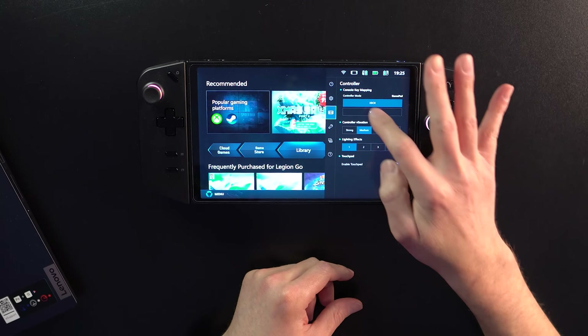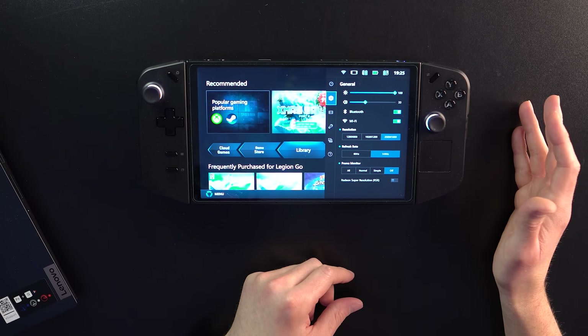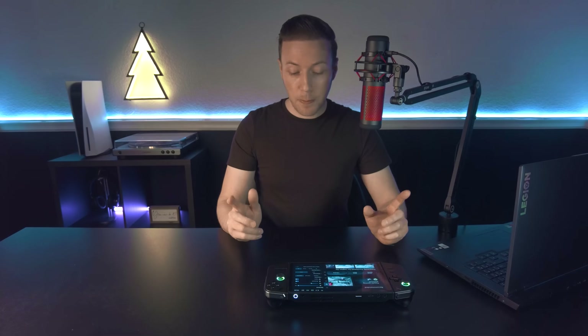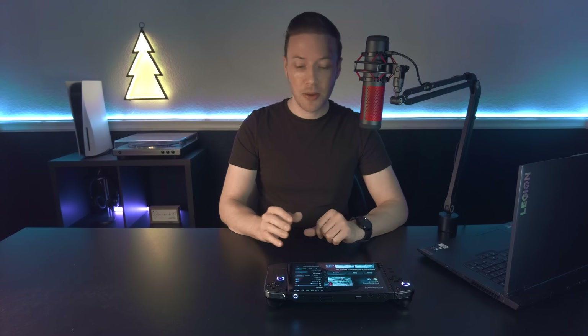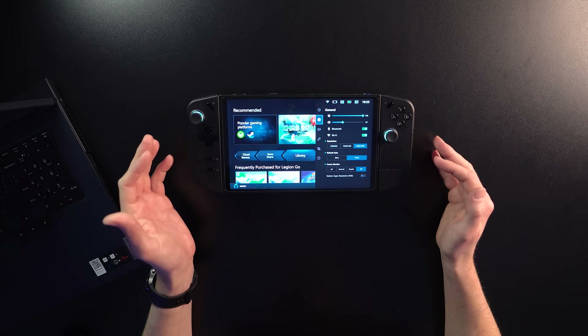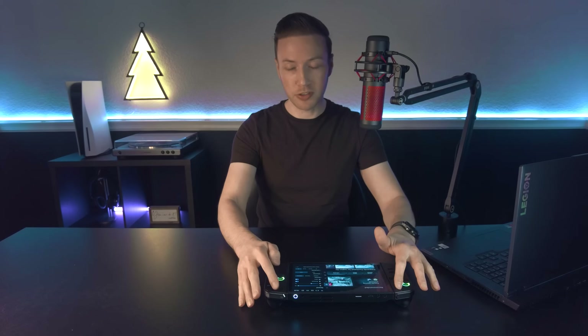They notated a bug where you had to plug in power to switch from 144Hz to 60Hz — they said they have fixed that. However, yesterday the Quick Menu and Legion Space hardware keys would not function. I had a fresh boot and they would not work to bring it up. What I had to do was plug in the power and unplug it again, and all of a sudden it worked. My assumption is they may have introduced another bug while trying to fix that one.